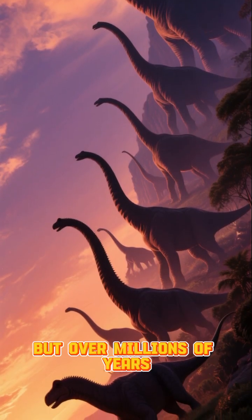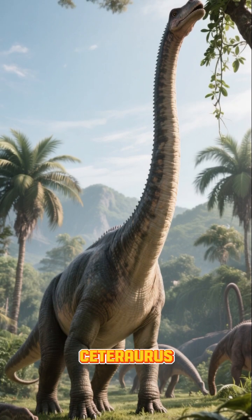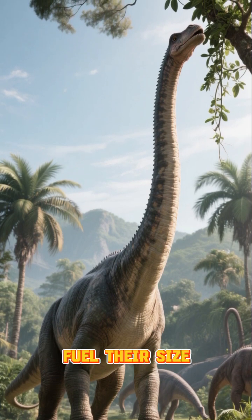But over millions of years, sauropods grew bigger and stronger. Dinosaurs like Ceteraris appeared with longer necks and heavier bodies, allowing them to reach higher plants and eat more food to fuel their size.